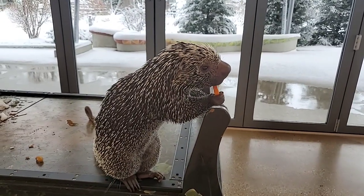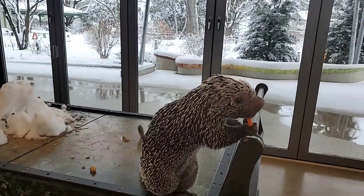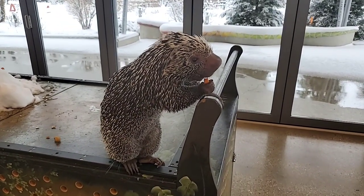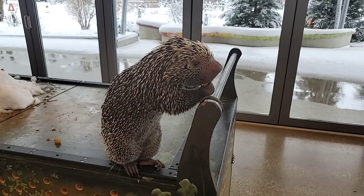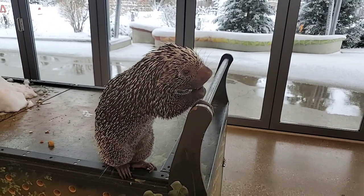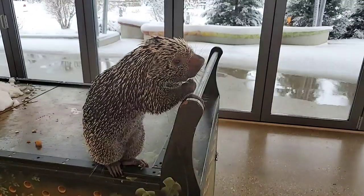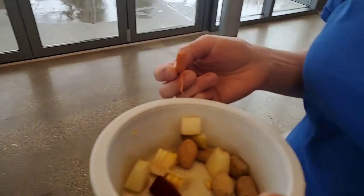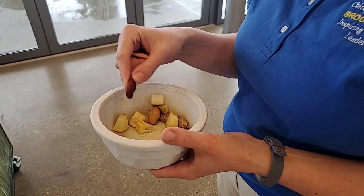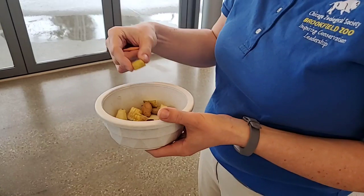Since they spend most of their time in trees, do they sleep in trees? Yes — they'll find a little nook in the branches, curl up, and secure themselves in there when they sleep. What is he getting right now? Sweet potato, carrot, corn, a few peanuts, leaf-eater biscuits made for animals that mostly eat leaves, a biscuit made for rodents, and an extra special treat — some pear.